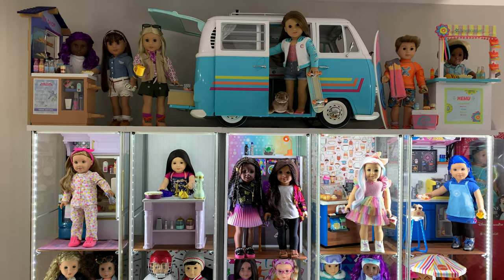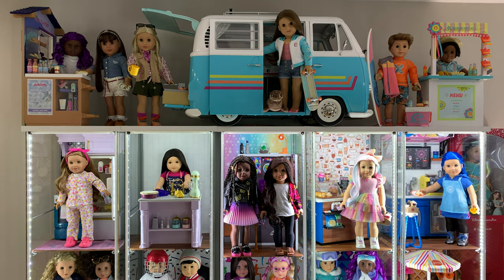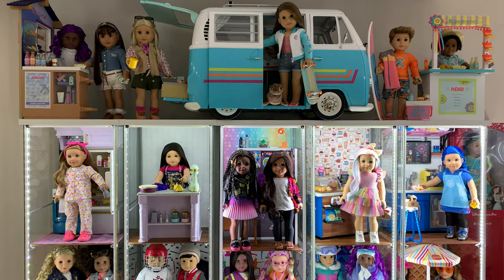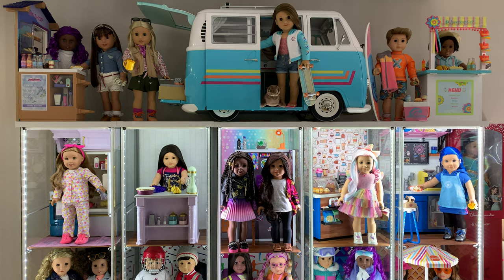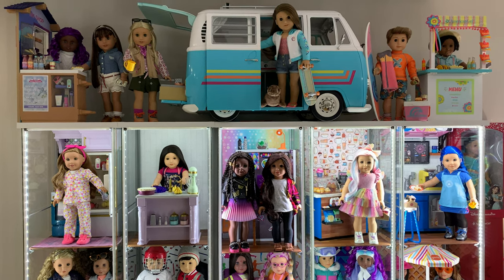To start with I'm just gonna do a quick overview of the room and then I can go in and explain everything in more detail and show everything closer up. But for anyone who's just curious how it looks, you can watch the first minute and then dip out.